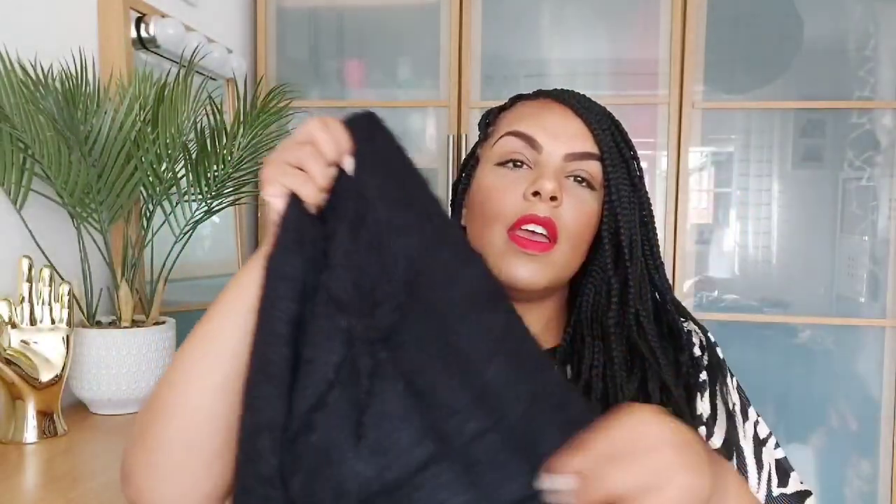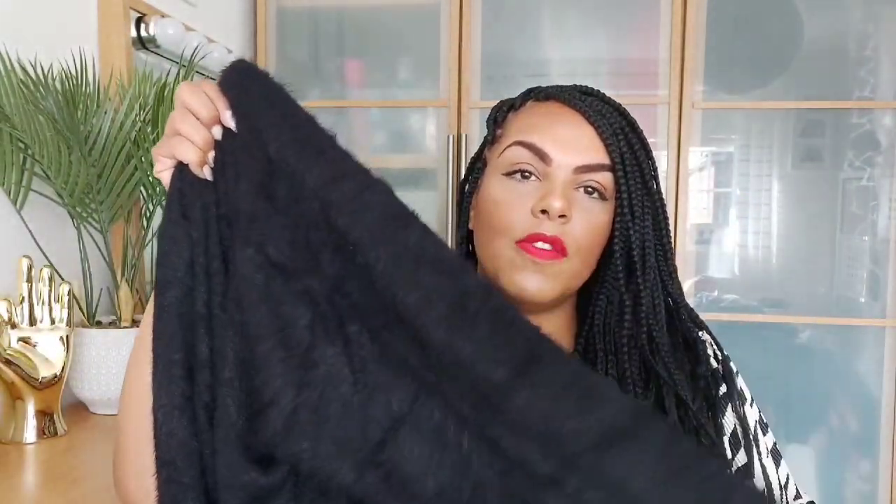It's a really long, long-sleeved cardigan and I really like the look of it. I just thought, you know, over a nice little vest top and some jeans or trousers this would look really really nice. So without further ado, let's just try it on and see what it looks like.